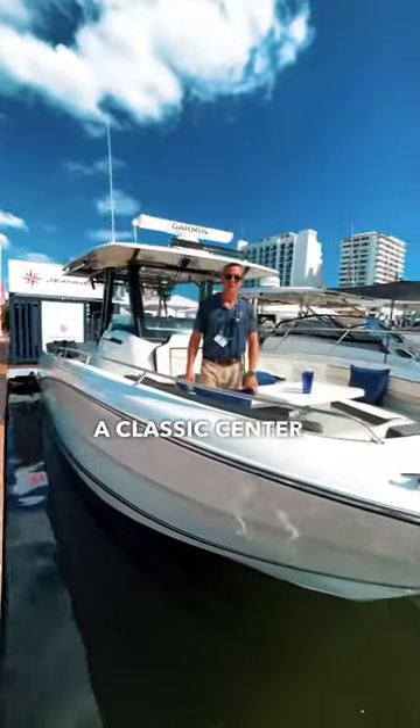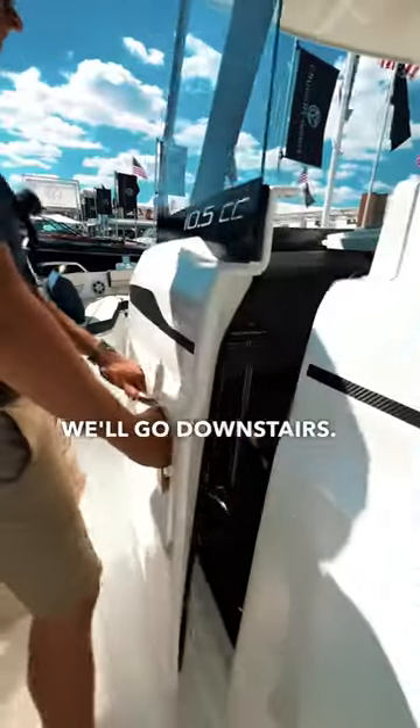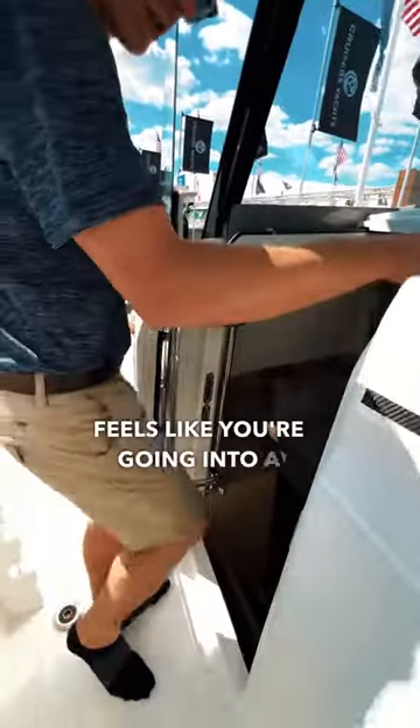This style is a classic center console, but it has great features and Jeannot has really done a lot with this boat. We'll go downstairs. Check out how cool this door is — feels like you're going into a spaceship.